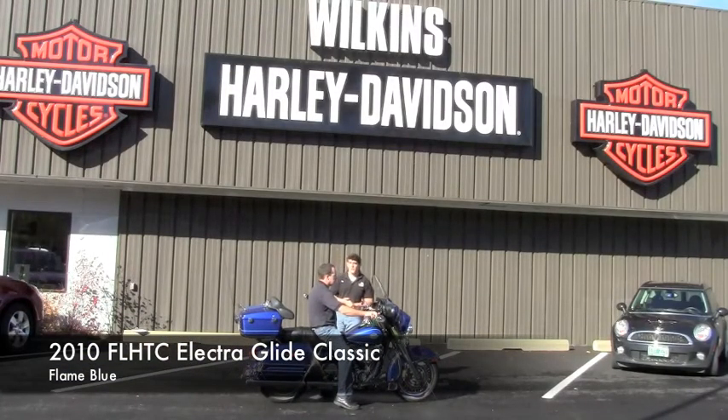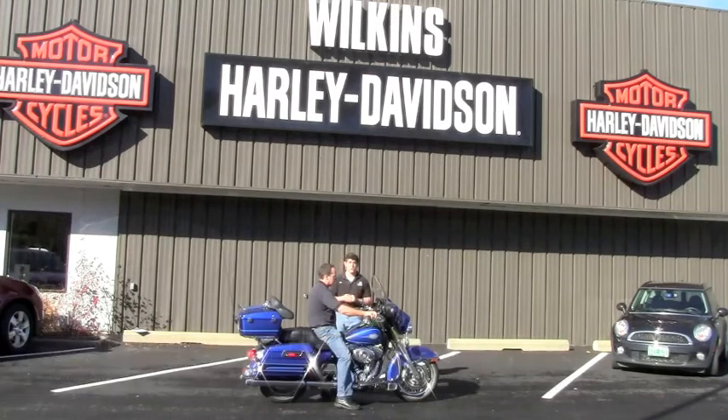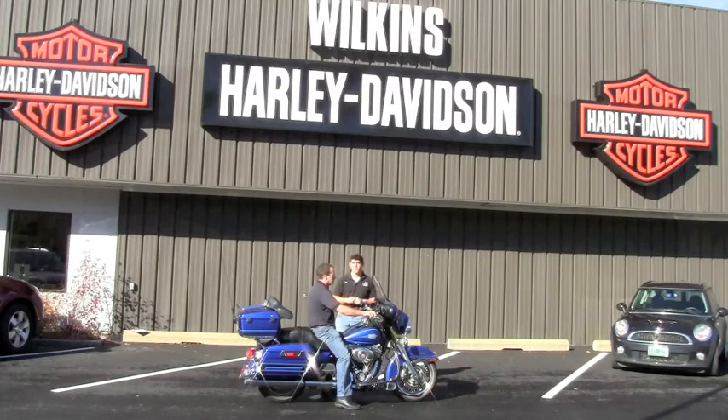This is a 2010 Electra Glide Classic. This was a fly and ride motorcycle. For those of you that know about Harley Owners Group — HOG — this is one of those bikes. Very nice bike, very clean, low miles. You can learn more about this bike on our website: www.wilkinsharley.com.